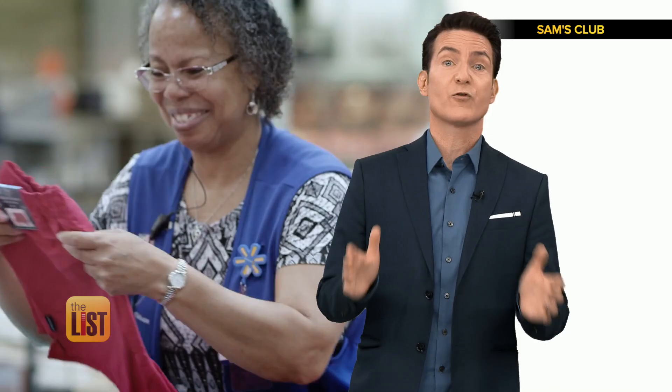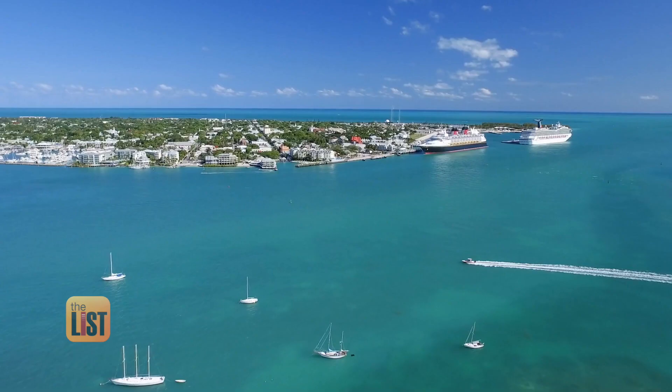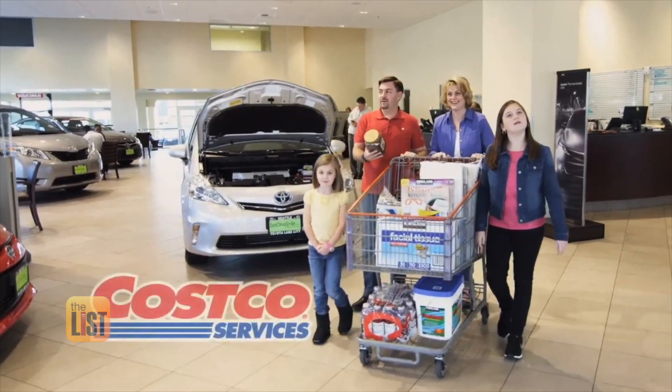You mostly think of shopping at the clubs for products, but don't skip the services. You can get eye exams, immunizations, travel packages, rental cars — all kinds of stuff at great prices. Comparison shop these too, but the service deals are often pretty great.